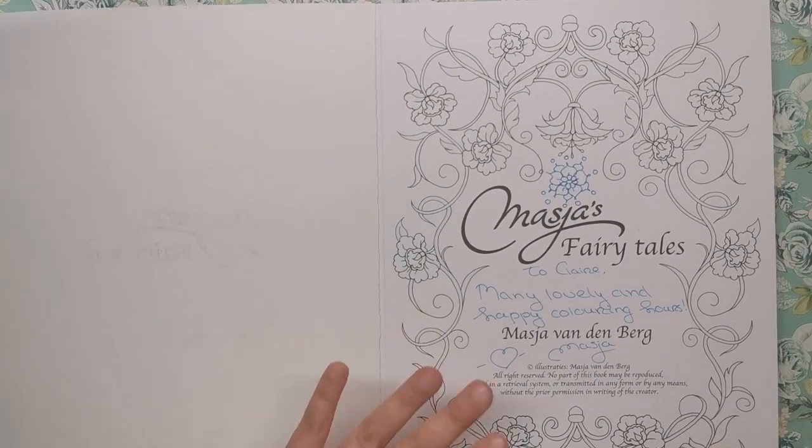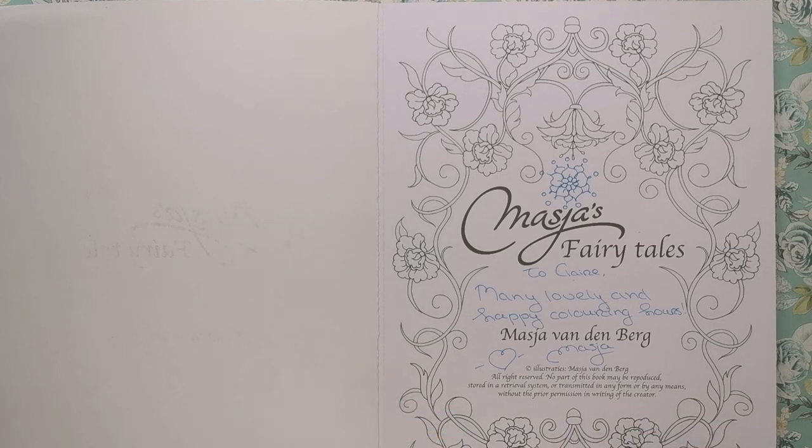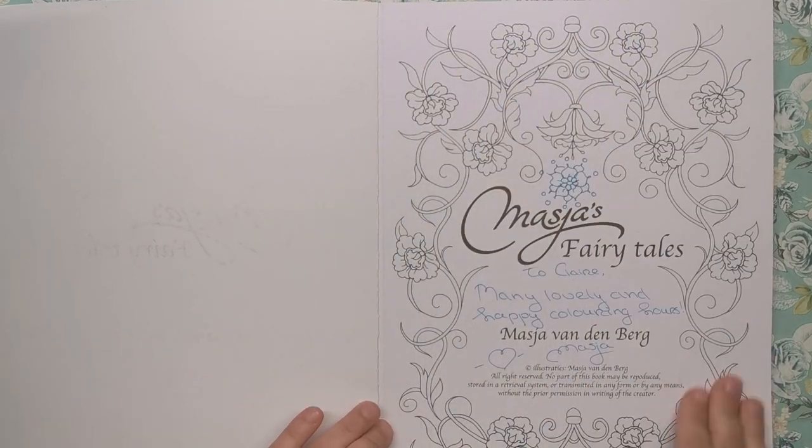When you open it up, the first thing you can tell about the book when you handle it is that the paper is super super thick. It's actually 250gsm, so it's very very thick and very sturdy — it's basically a card stock rather than a paper. So this is what we've got as we open up.